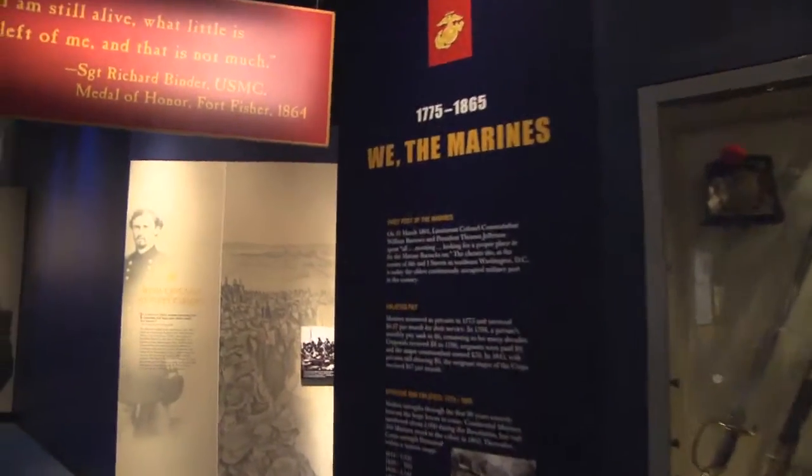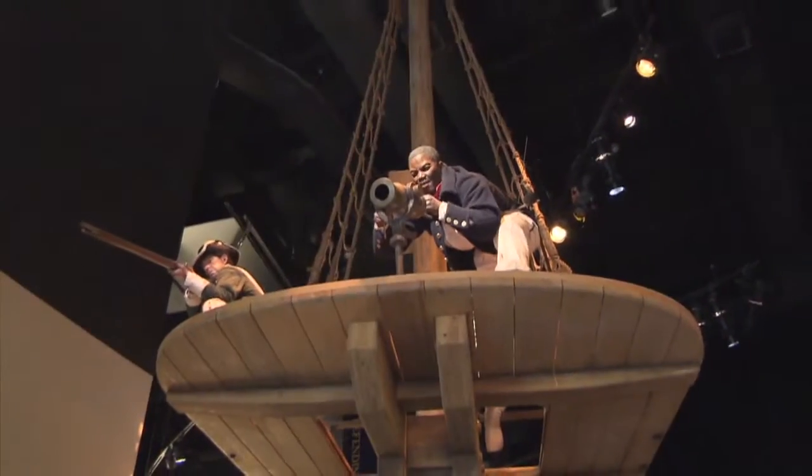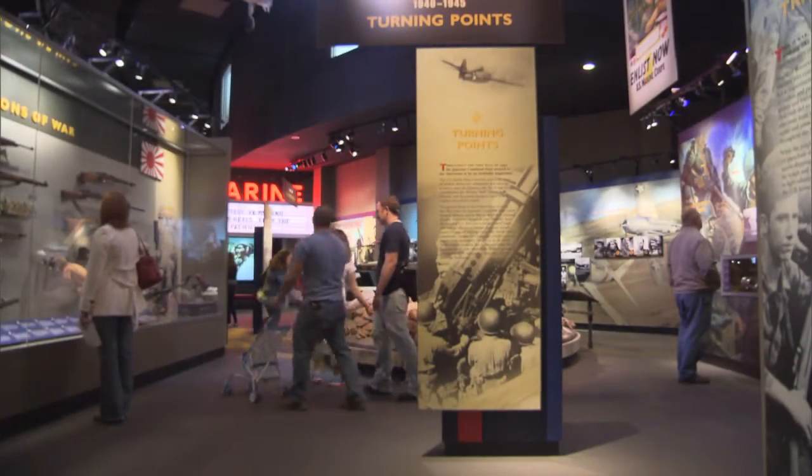Phase one of the exhibition galleries takes visitors from the birth of the Marine Corps in 1775 through the Vietnam War, with expanding exhibits on Iraq and Afghanistan. We want to try to document Marine Corps history as accurately as we can.